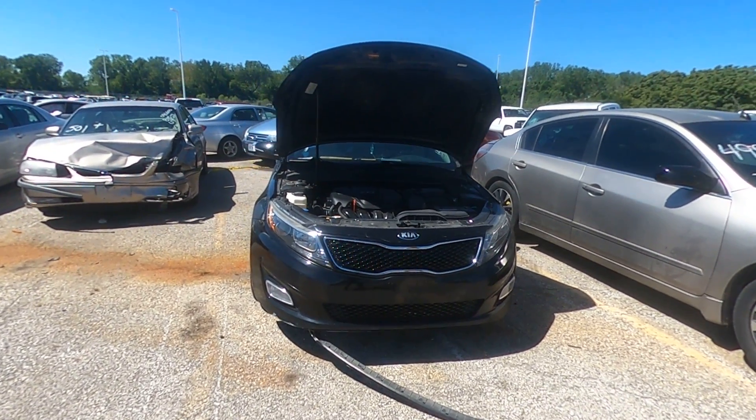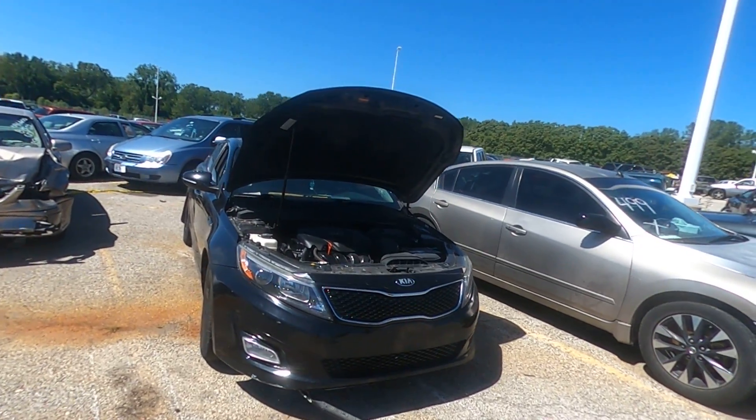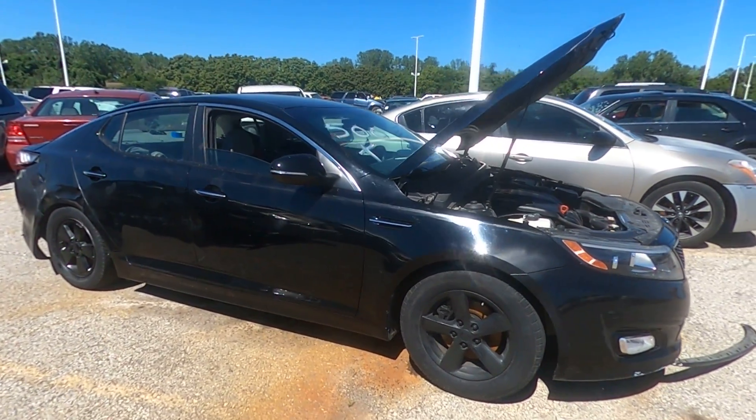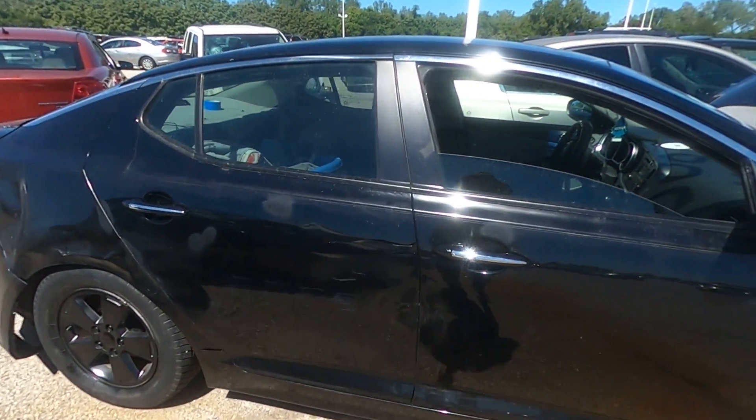Welcome to the September 2022 Kansas City Tow Lot Auction. This is lot number 500, a 2015 Kia Optima. It came in stolen with a key, couldn't get it to start, and the window is rolled down.